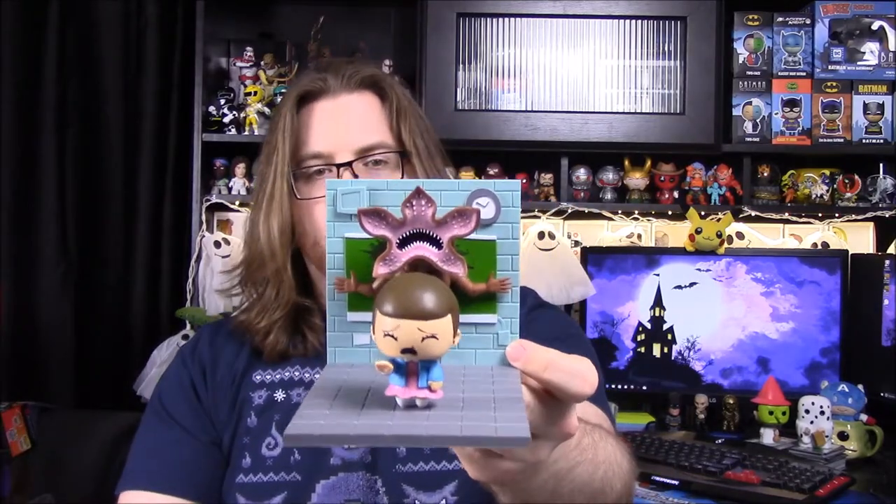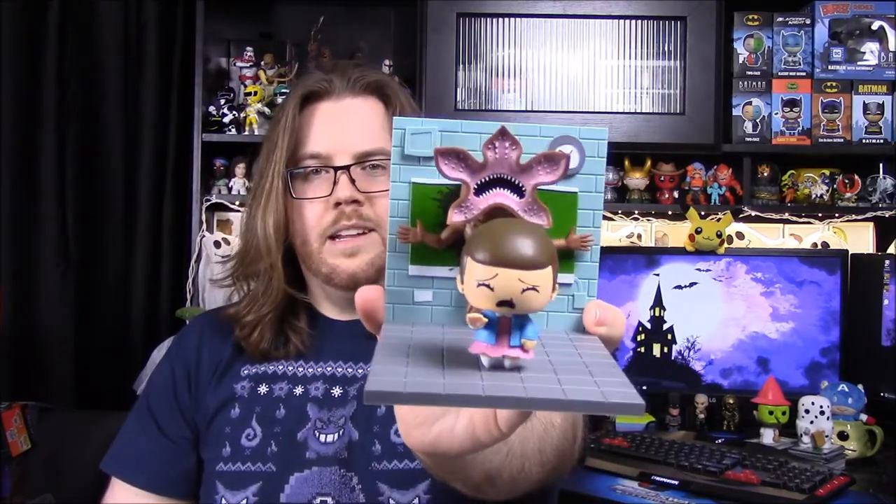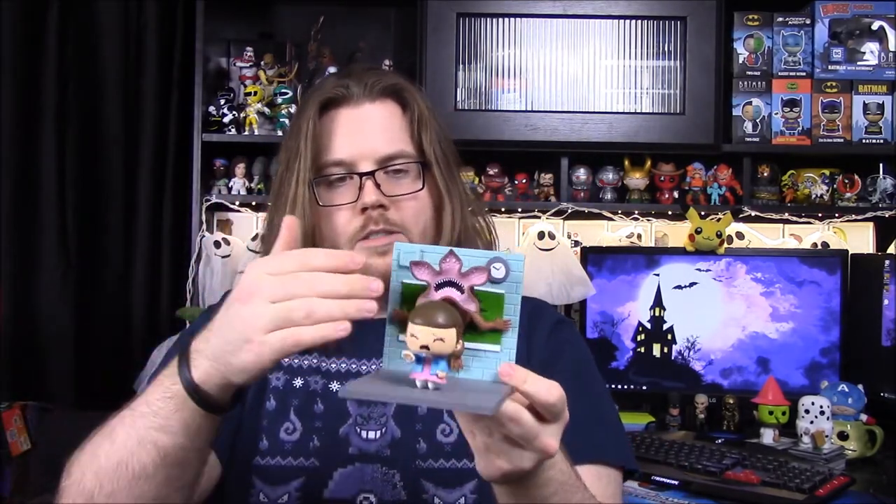So we got a recreation of the picture there on the box. I'm pretty sure this is the picture that the guy drew, and then this is a recreation of it as a figure, which is really cool. We're getting a lot of Stranger Things — I don't know how I feel about that — but this looks really cool. I like the design and the proportions with Eleven up closer and the Demogorgon in the back.